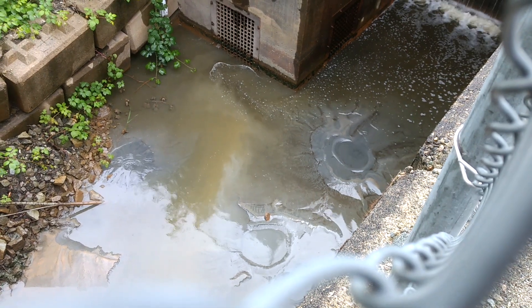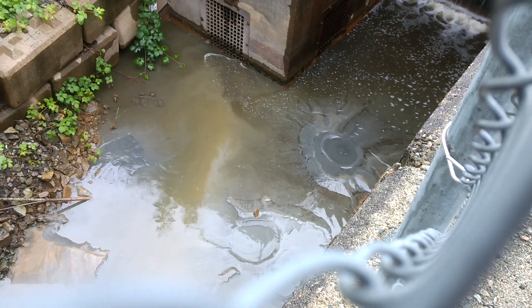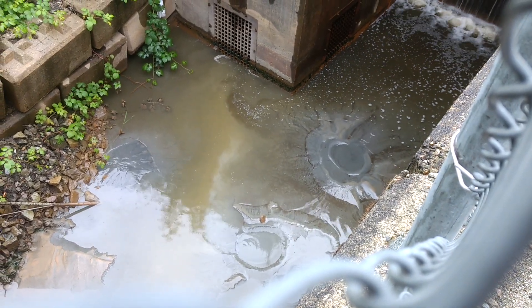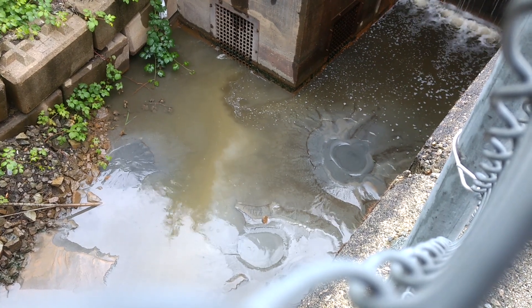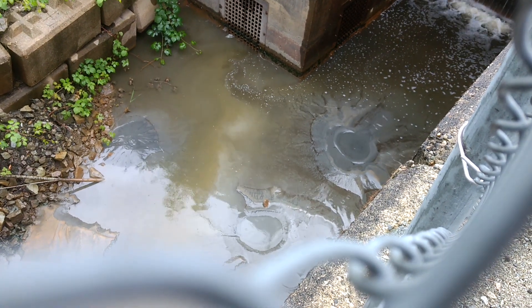Wow, look at those holes now, man. That's a dug-out hole. Maybe they're just filling this stuff with this. I think maybe they're just continuing to scoop. Look at that — is that a footprint right down there?